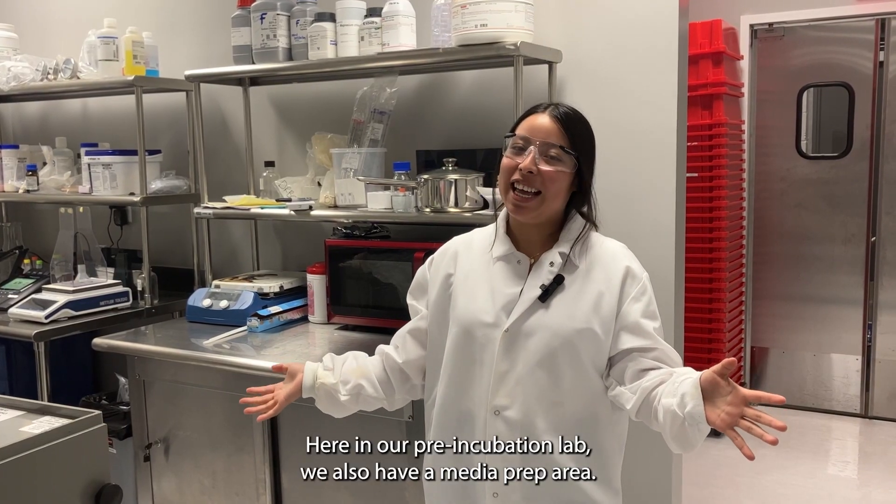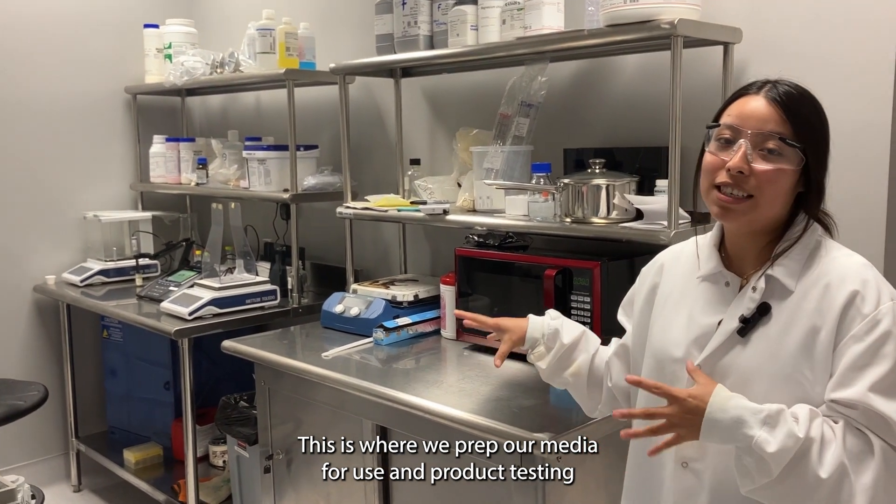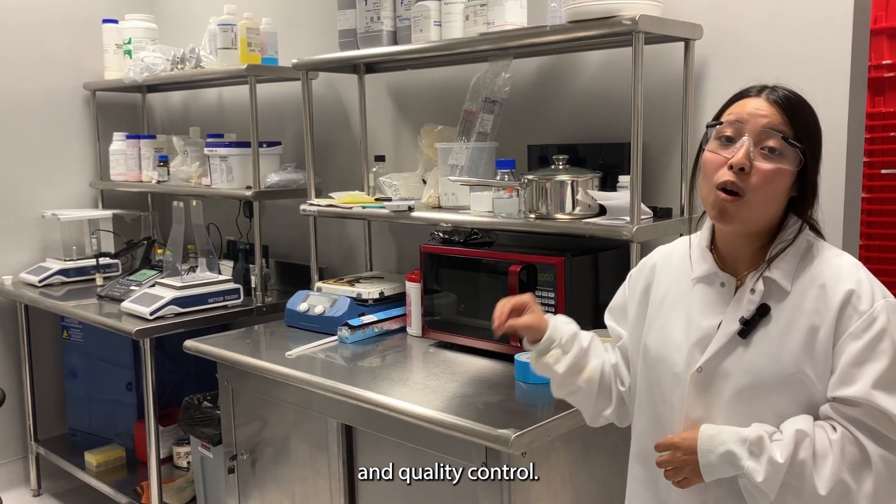Here in our pre-incubation lab, we also have a media prep area. This is where we prep our media for use in product testing and quality control.